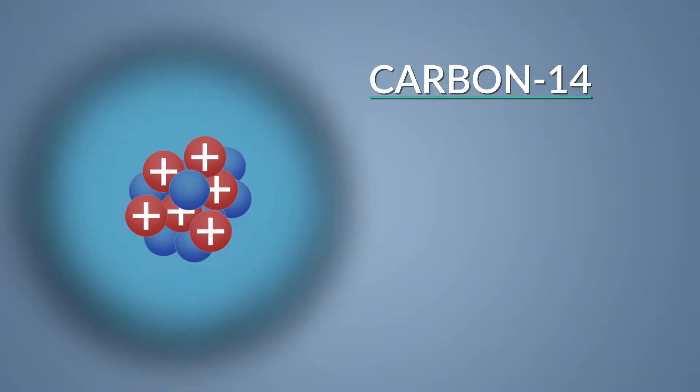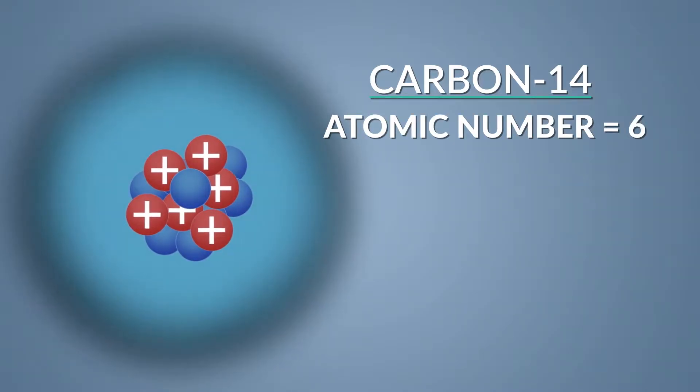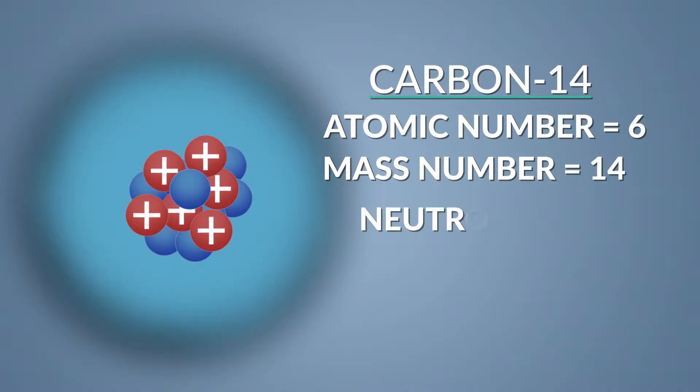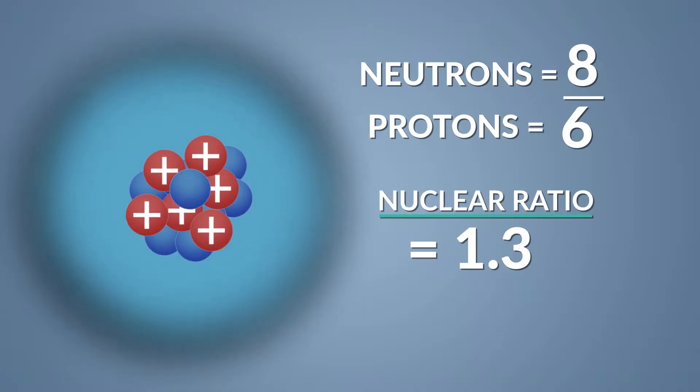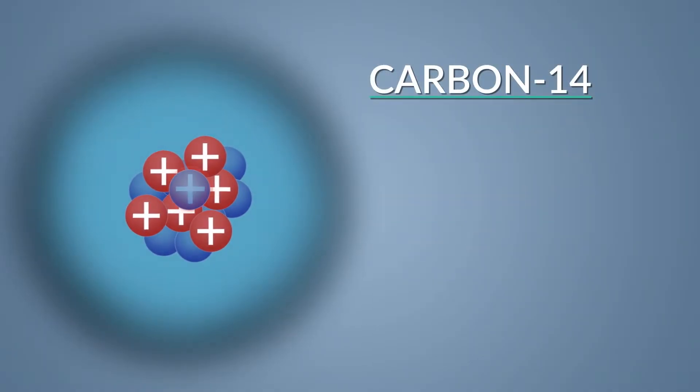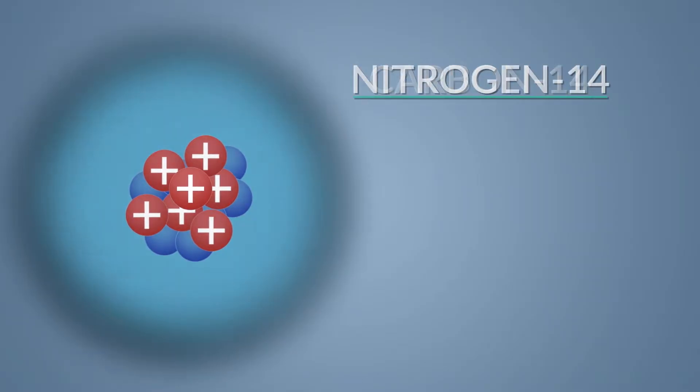Let's take carbon-14. The atomic number is 6, which means 6 protons with a mass number of 14. So how many neutrons are there? You subtract 6 from 14 and you get 8 neutrons. Neutrons divided by protons — 8 over 6 — gives you a number greater than 1. That means the nucleus is unstable, which means it regains stability through radioactive beta decay, converting a neutron into a proton, which produces a different element: nitrogen-14.